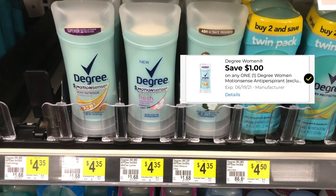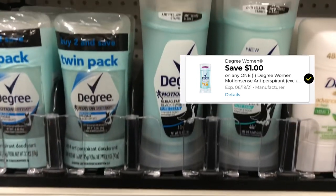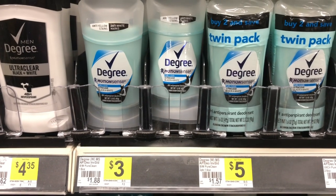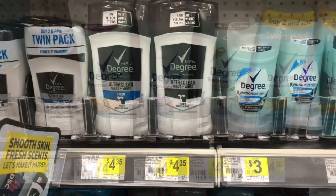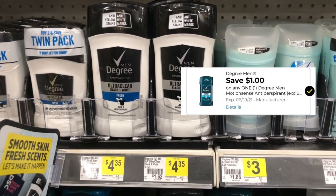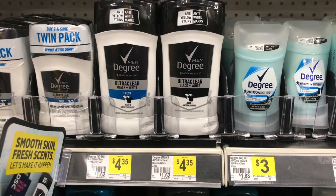There is a one dollar coupon that will attach to the Degree Motion Sense, and they have several different kinds. The ones priced at three dollars did not attach, but the ones priced at four dollars and 35 cents will work — using your one dollar coupon you'll pay three dollars and 35 cents. They also have the Degree Motion Sense for men, also priced at four dollars and 35 cents, and with the dollar coupon you'll only pay three dollars and 35 cents.